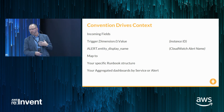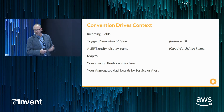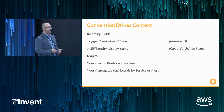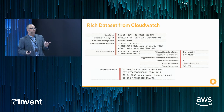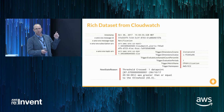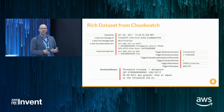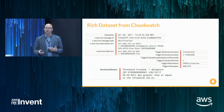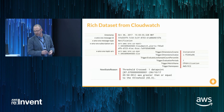Here we've taken incoming fields from CloudWatch — trigger.dimension.zero.value — and mapped that to an instance ID. And we've taken alert.entityDisplayName, the name of the CloudWatch alert, and linked that to the aggregated dashboard and service in our runbooks. We have a very rich dataset to operate on from CloudWatch, and any one of those payload fields can be used in the Transmogrifier to drive additional context or help route alerts to different teams based on those values.